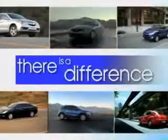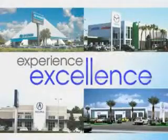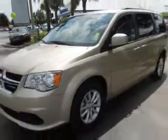When it comes to car buying, there is a difference. Experience excellence at any Jenkins dealership. Jenkins Hyundai knows you want more in a car. You expect the best from your vehicle. Check out this 2014 Dodge Grand Caravan minivan, equipped with a 6-cylinder engine and an automatic transmission.